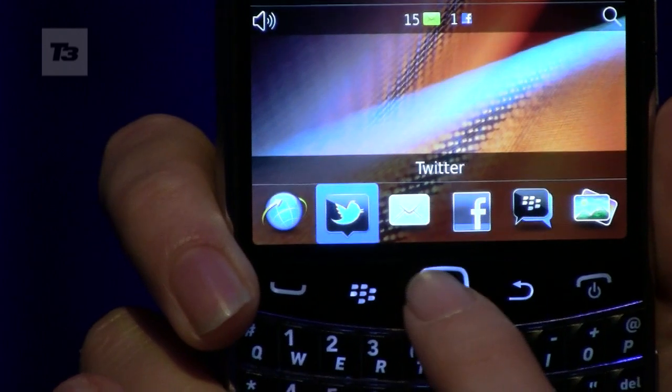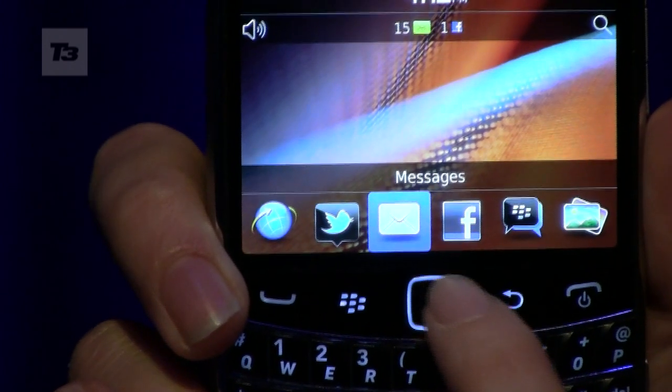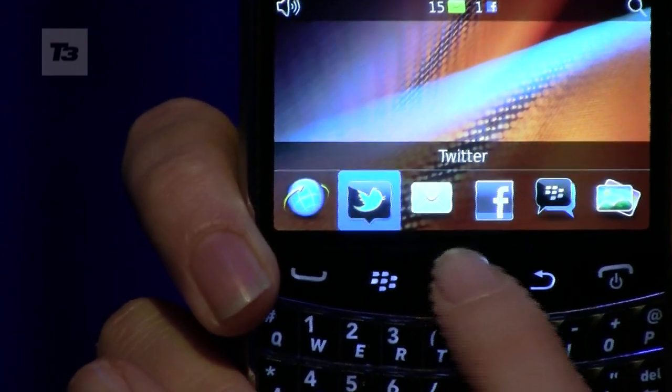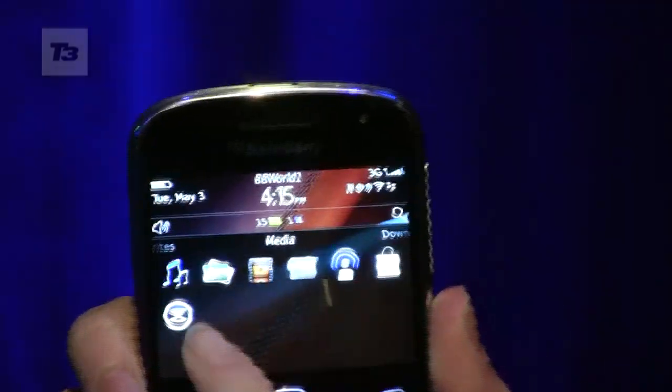Number six: set up BlackBerry Balance. Keep business and pleasure apart with this handy tool. Avoid updating your status with a meeting request and emailing your boss Saturday's antics.